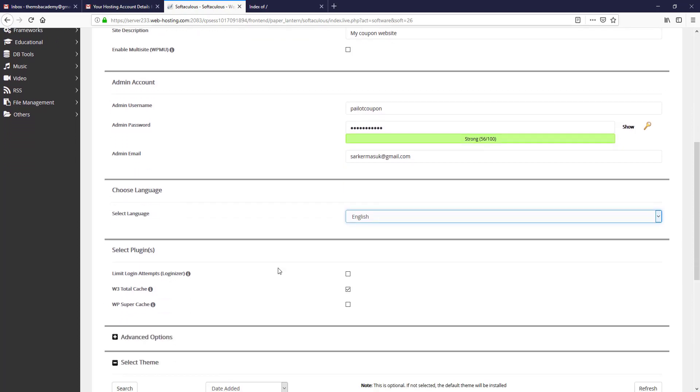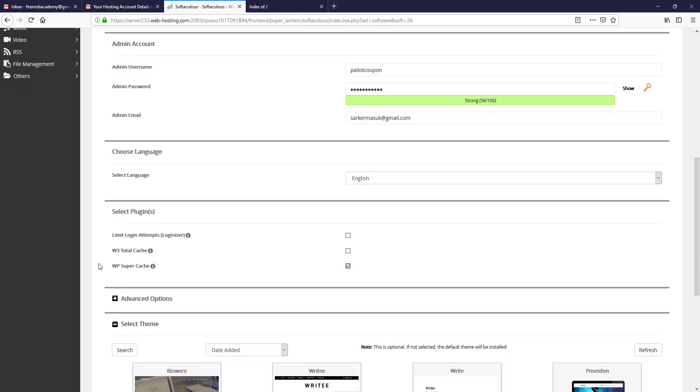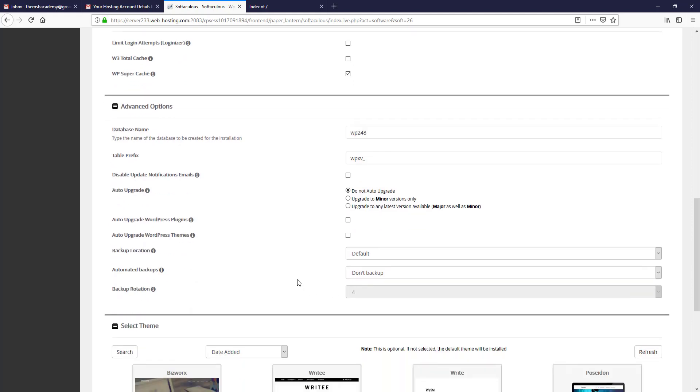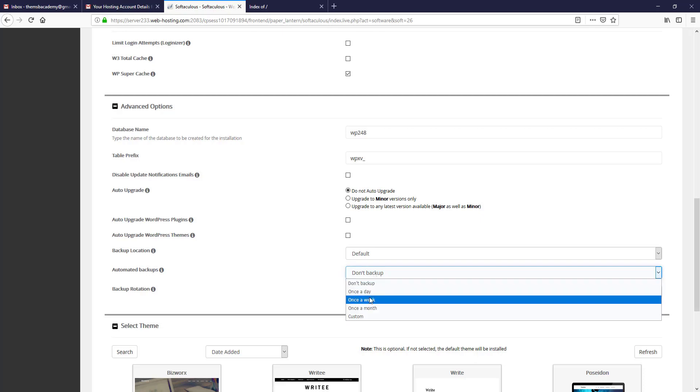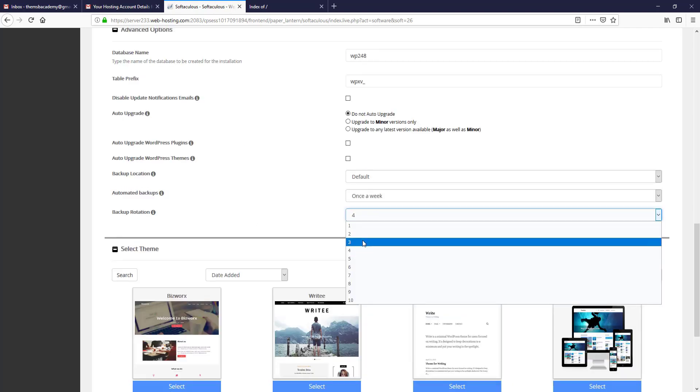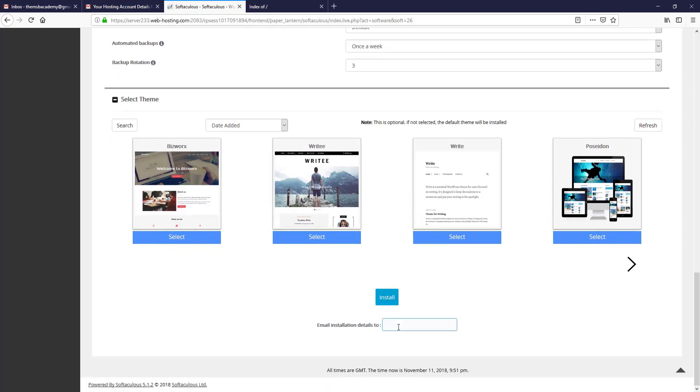If you want to install a caching plugin, you can check WP Total Cache or W3 Super Cache. I always prefer WP Super Cache so I check that one. Expanding the advanced options, you can see the database name, table prefix, and other settings. From automatic backups, choose 'Once a week,' and in backup rotation choose 3. In the email installation details field, I paste my email address and then click Install.